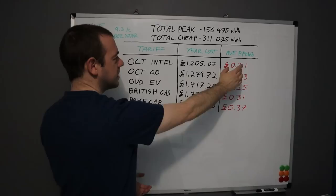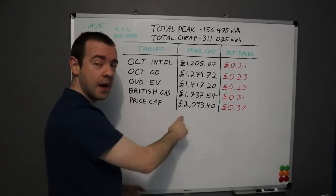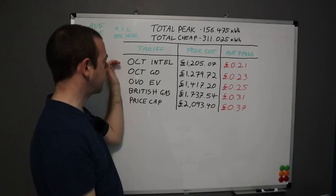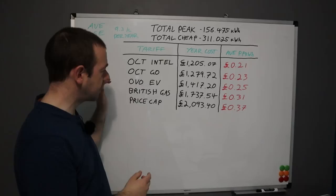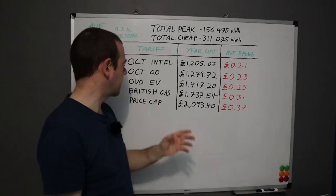Octopus Intelligent comes to £1,205 per year, giving an average of 21 pence per kilowatt hour once you factor in the standing charge. Compared to the price cap, you're over £800 worse off staying on it. The next cheapest is Octopus Go at 23p/kWh. The key difference: Octopus Intelligent gives six cheap hours instead of four. With Intelligent, the cheap hours apply to the whole house; with the 'overall' tariff, the cheap rate only applies to the car.